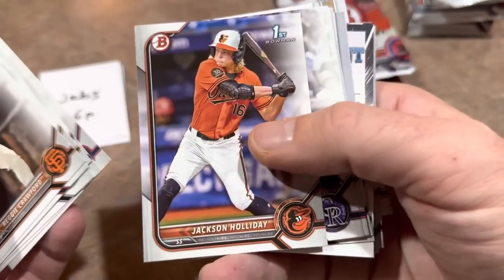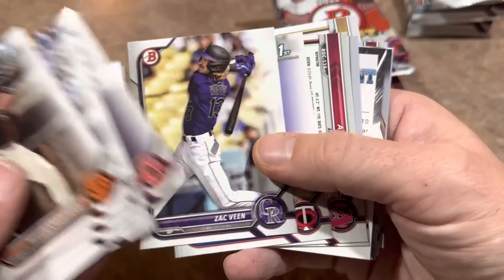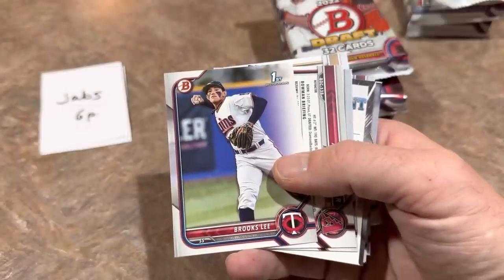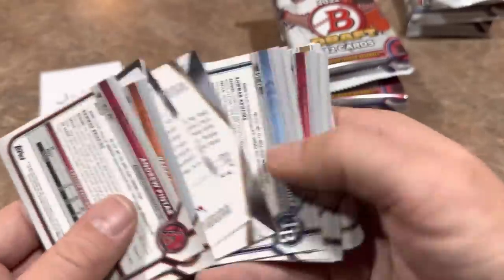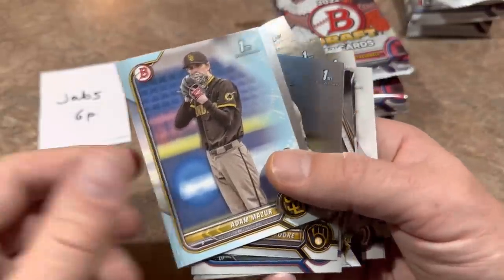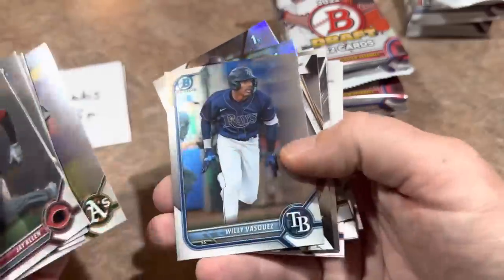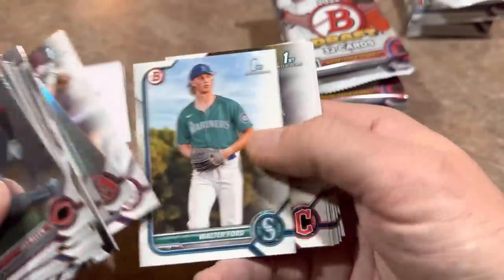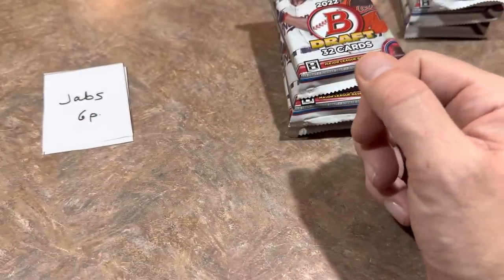Next pack — still no autograph for me. Jackson Holliday first — that's one I had on my list. Brooks Lee is another really good one; we'll take that one. Brooks Lee, along with the Jackson Holliday. Chrome cards: Adam Mazur — how many of these have we found? Seems like one per pack. That one's out of 499. Jay Allen, Robert Moore, Oscar Colas, Kumar Rocker — nice card. Reggie Crawford first, Andrew Pintar, Walter Ford, Khalil Watson. Moving on — I'm 0 for 3 with the autos.